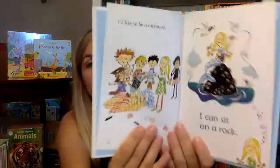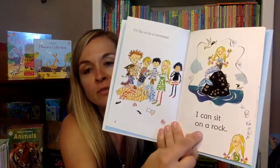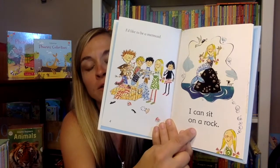Then we move into the very first reading level. I think there's 22 books in the series. This one right here is book two — 'The Dressing Up Box.' You can see how simple it is. The parent is supposed to read this side: 'I like to be a mermaid.' And then the child can read this simple part: 'I can sit on a rock.'